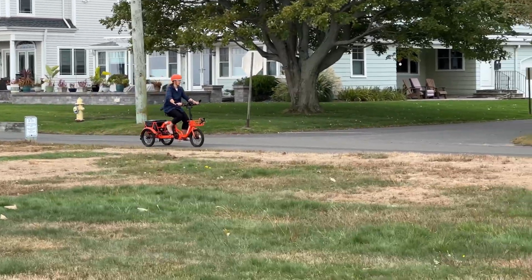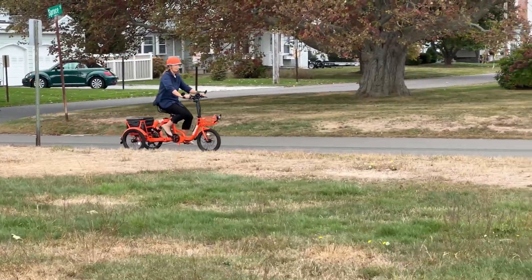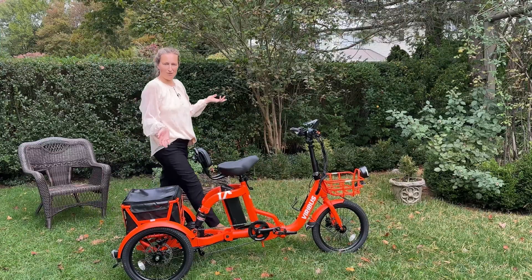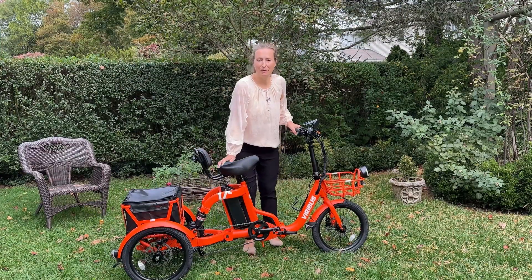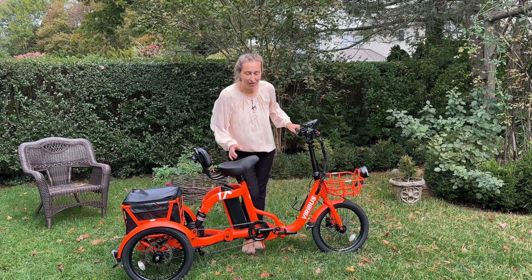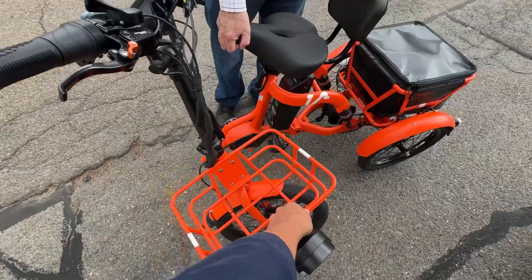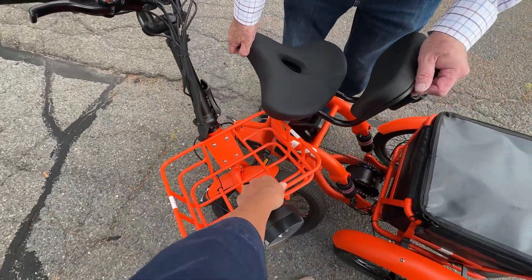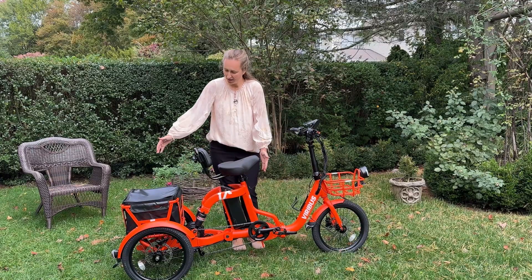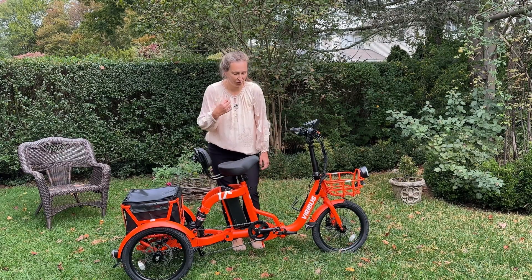You don't need to look where you're going or balance like on a bike — this is a tricycle. Viribus company is kindly providing a 5% discount on the purchase, so check the link in the description. And the last wonderful thing: this tricycle is folding, so storage is great. It folds right here and literally becomes half the size — perfect for storing in the garage.